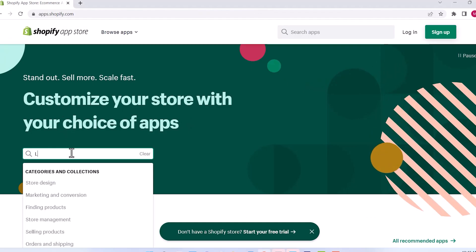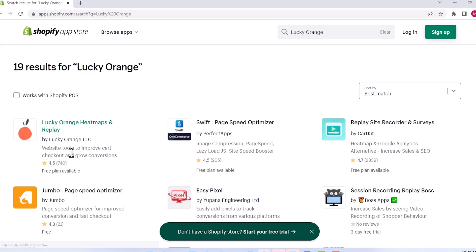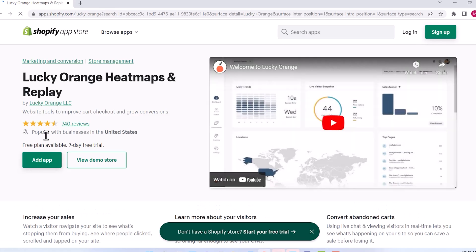The Lucky Orange Shopify integration is automatic, which allows you to start tracking your visitors right away. It's as simple as searching for Lucky Orange in the Shopify app store, clicking add app, following the on-screen instructions, and then you're ready to go. If you have any questions, you can click the links below for detailed installation instructions.